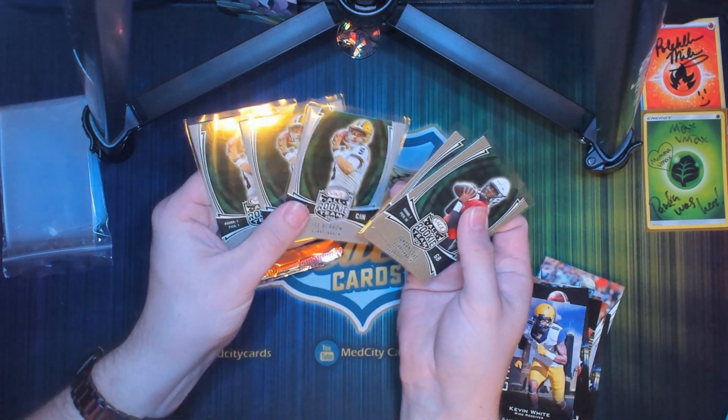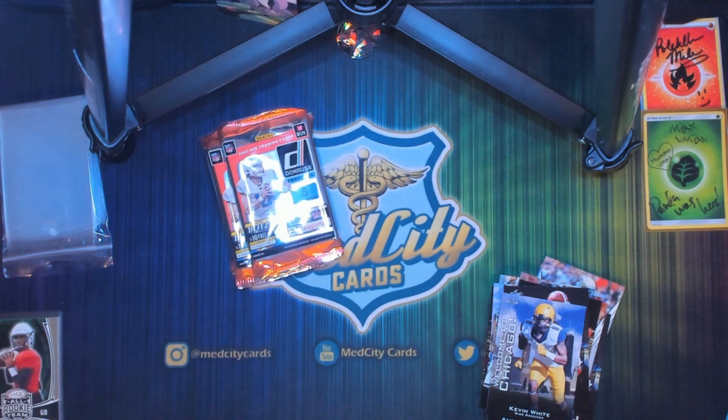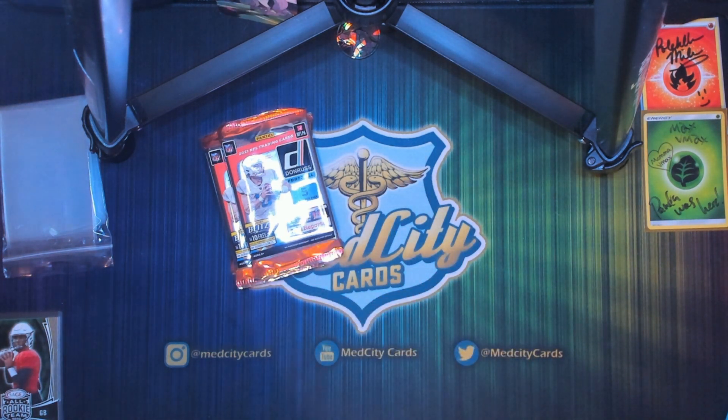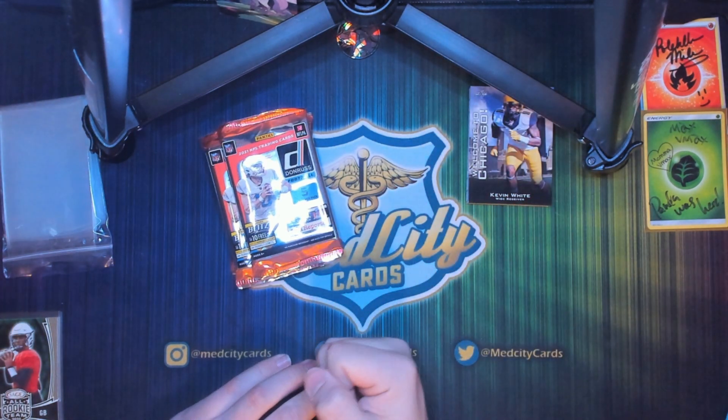For the rookie cards we got three Joe Burrows and two Jordan Loves. We'll see what those Jordan Loves add up to in value, but my math says that's well over what I paid for these boxes in Joe Burrows alone — as long as that $13 price point is accurate. We were shorted four cards in the end but I'm not too worried about it.